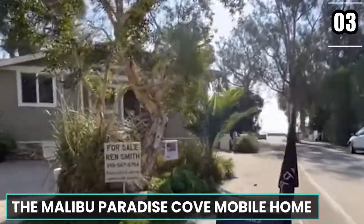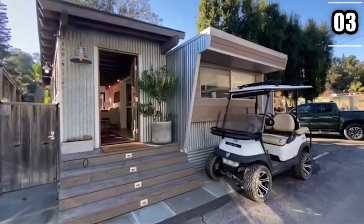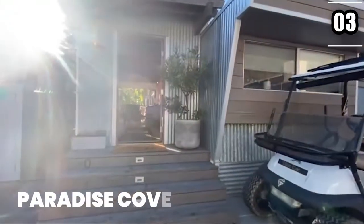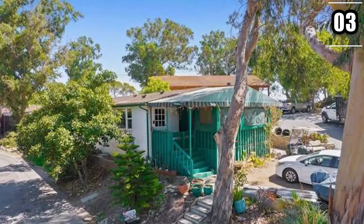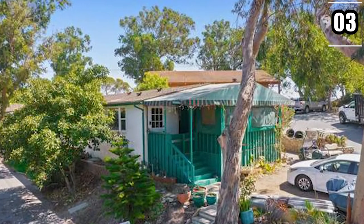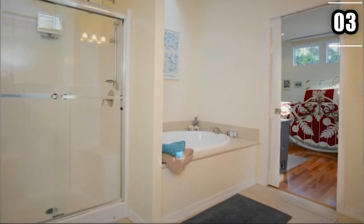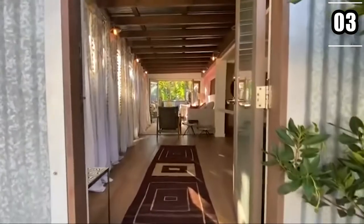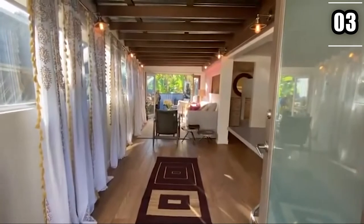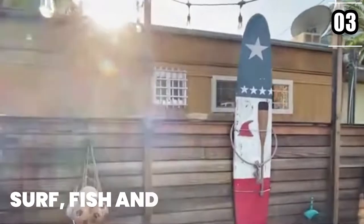Number 3: The Malibu Paradise Cove Mobile Home. This huge mobile home, located in the high-status community of Paradise Cove in Malibu, is known as one of the most expensive mobile homes in America. Built in 1973, it has a parking garage, three bedrooms and bathrooms, all with top-notch facilities and views of the beautiful sea. It offers surround sound facilities, radiant floor heating, and Viking and Miele appliances. Not just that, you could also surf, fish, and swim.